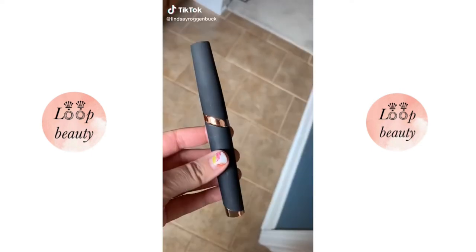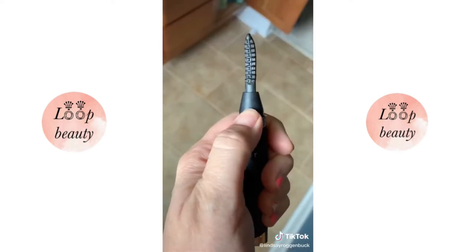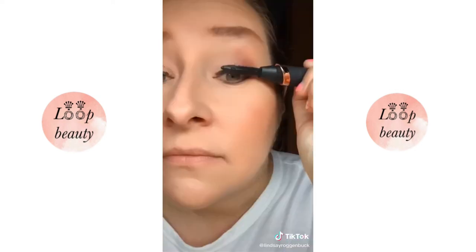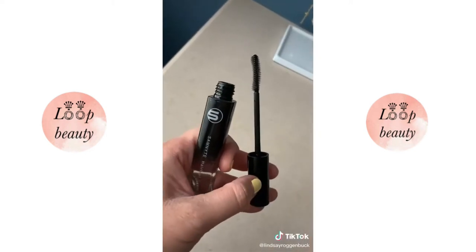Stocking stuffer ideas part one. This heated rechargeable eyelash curler is a must-have for anybody who has eyelashes that won't hold a curl or have hooded eyelids. It has three temperature settings and heats up in just eight to ten seconds. This flyaway hair taming stick is perfect for smoothing out flyaways that stay put all day — great for moms with postpartum hair growth and baby hairs sticking up everywhere.